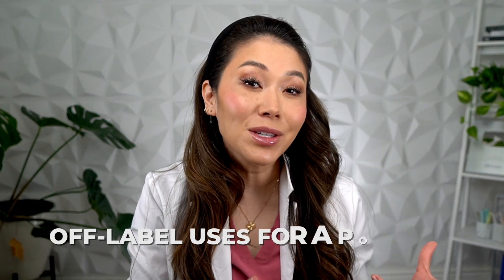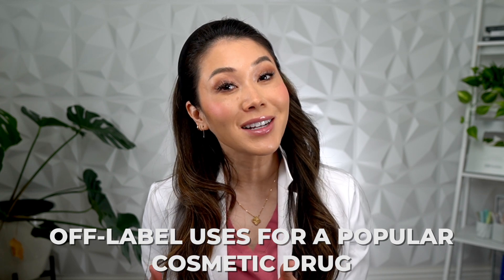Hi everyone, I'm Joyce the dentist. Today, I'm going to be talking about one of the off-label uses for a popular cosmetic drug, Botox.